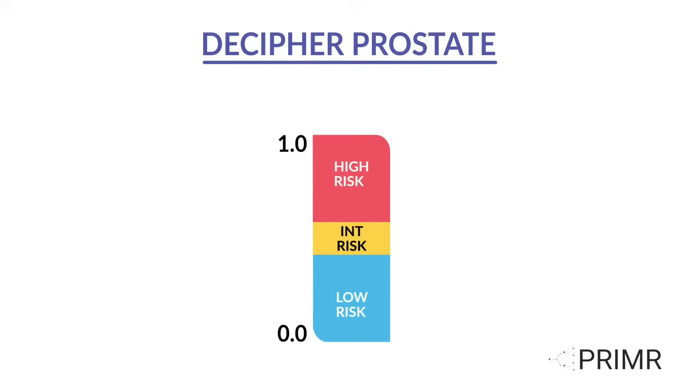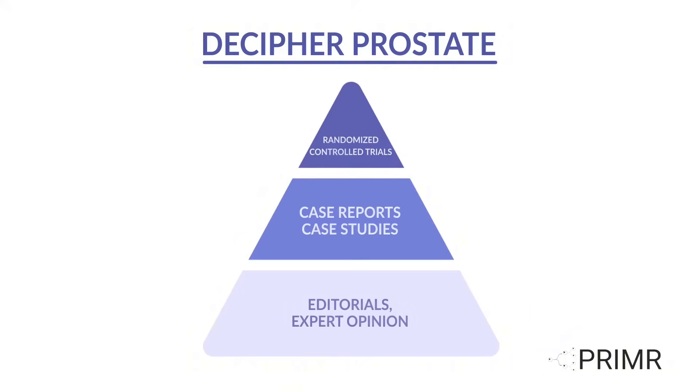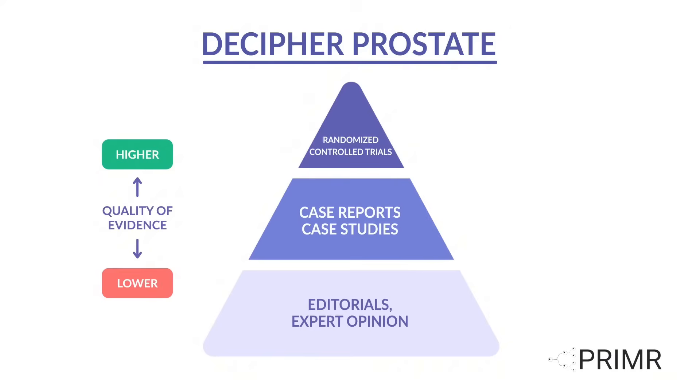Decipher Prostate is a tissue-based gene expression test intended to help with clinical decision-making and personalized treatment. It is the most validated and utilized tissue-based genomic test available for prostate cancer patients. Based on the quantity and quality of evidence, it has earned recognition by numerous national prostate cancer guidelines and the highest level of validation, making Decipher Prostate both a trusted choice for patients and a reliable tool for physicians.